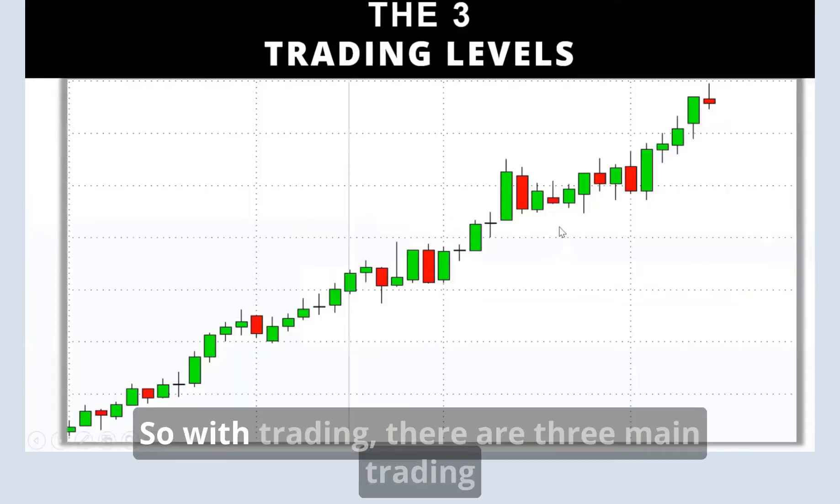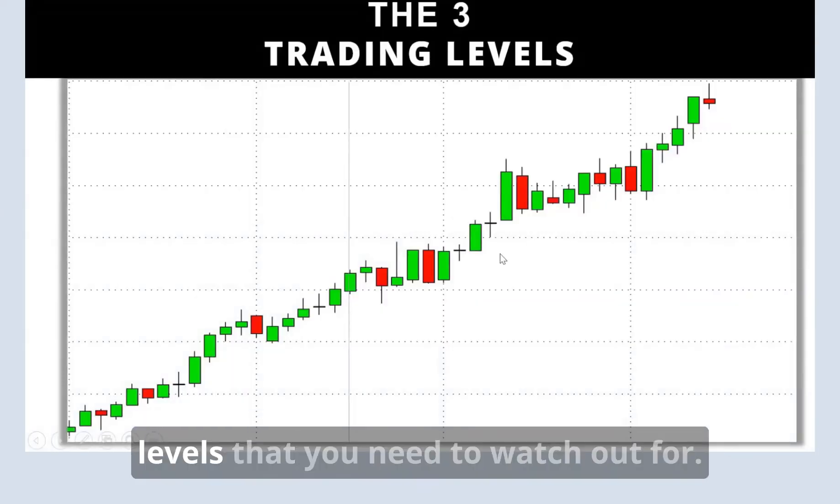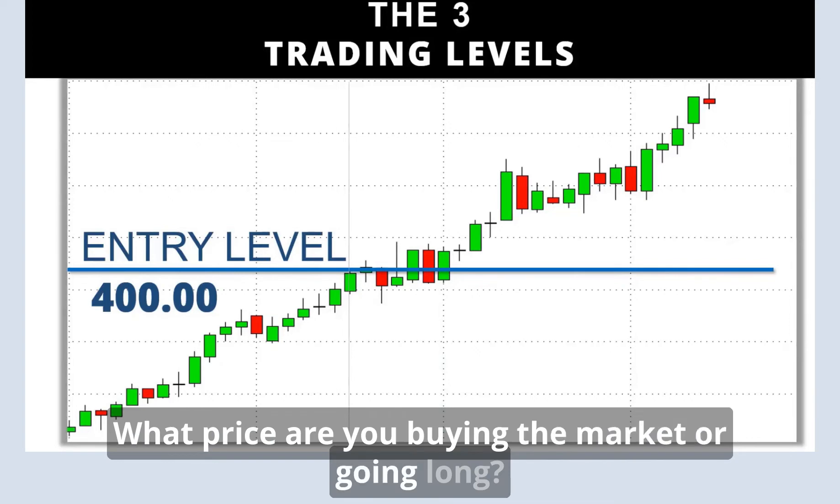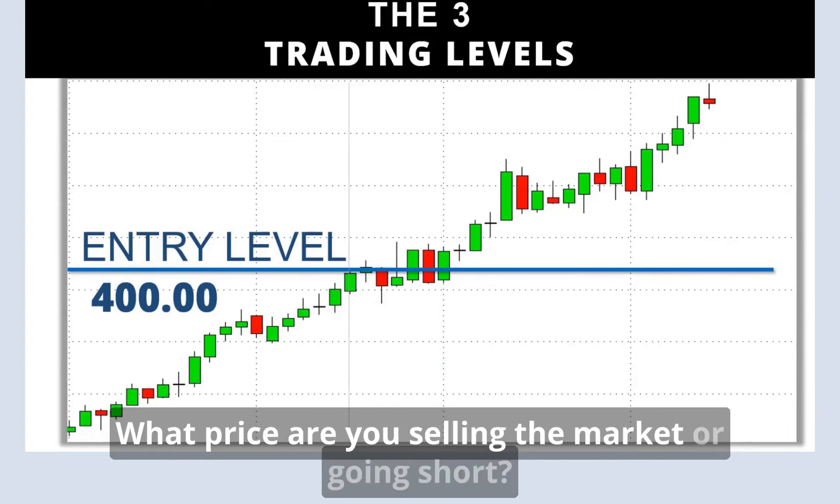Masterclass lesson eight. With trading, there are three main trading levels that you need to watch out for. The first one is the entry level — what price are you getting in? What price are you buying the market or going long? What price are you selling the market or going short?